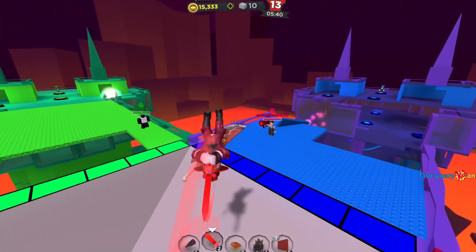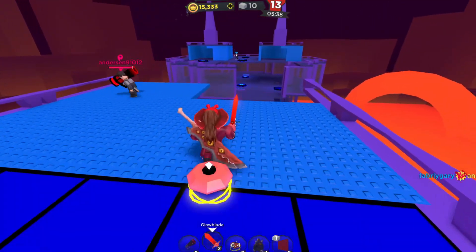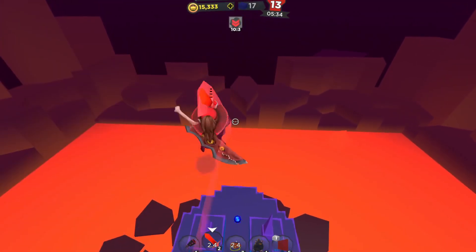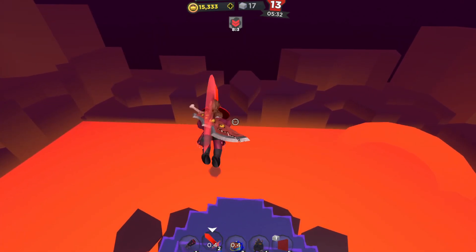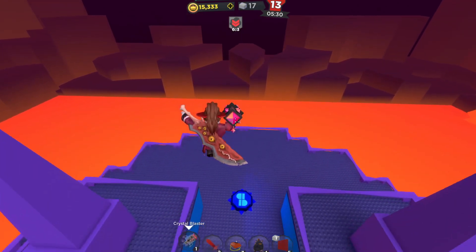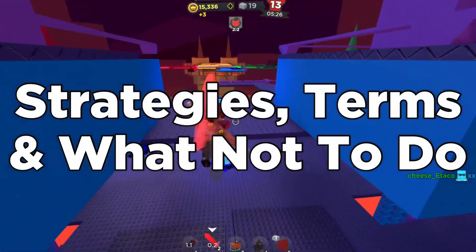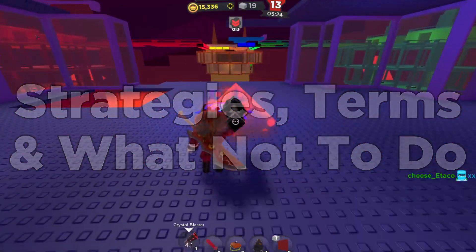Which limiteds to buy, which limiteds to sell, which limiteds to hold, and which limiteds to just not do — we'll be discussing all of this in this video. I'm going to try and cram in as much information as possible in the littlest amount of time. So let's get started with our first topic.